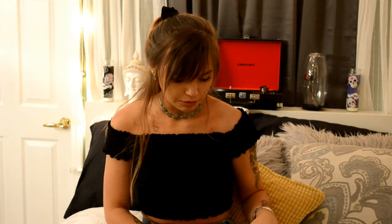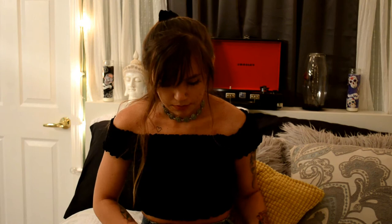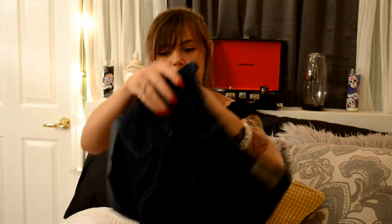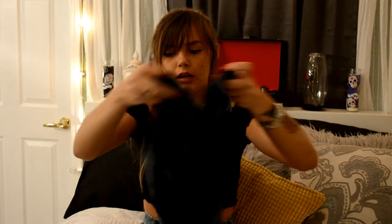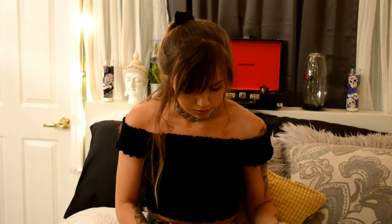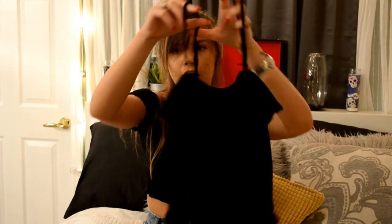Moving on to shorts — I bought a pair of Levi jeans from Goodwill and attempted to cut them myself. They got cut a little uneven and I haven't washed them yet, but that's how they turned out. They were around $7.99 or $8.99 — cheap. Definitely watch a tutorial on how to cut jeans into shorts before you do it, because that would be helpful.